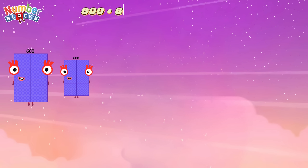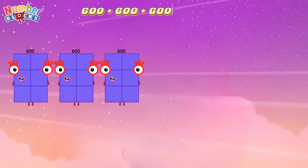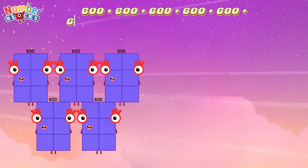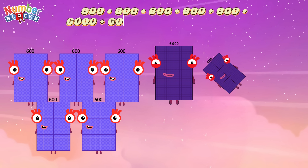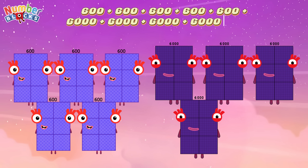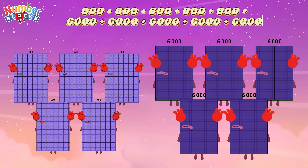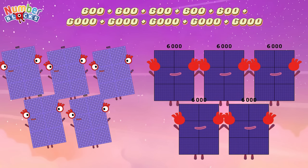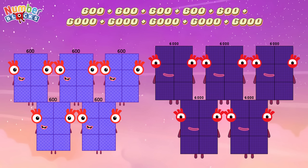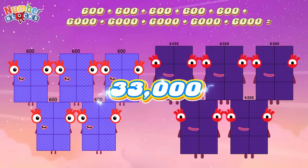600 plus 600 plus 600 plus 600 plus 600 plus 6,000 plus 6,000 plus 6,000 plus 6,000 plus 6,000 plus 6,000 equals 33,000.